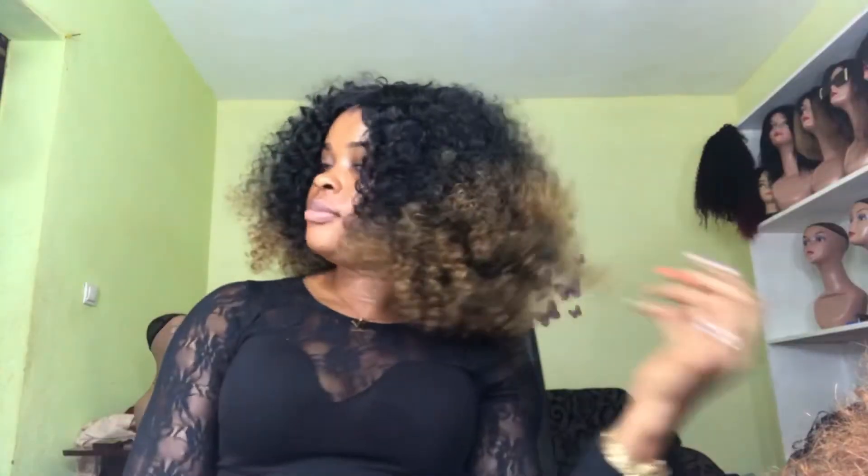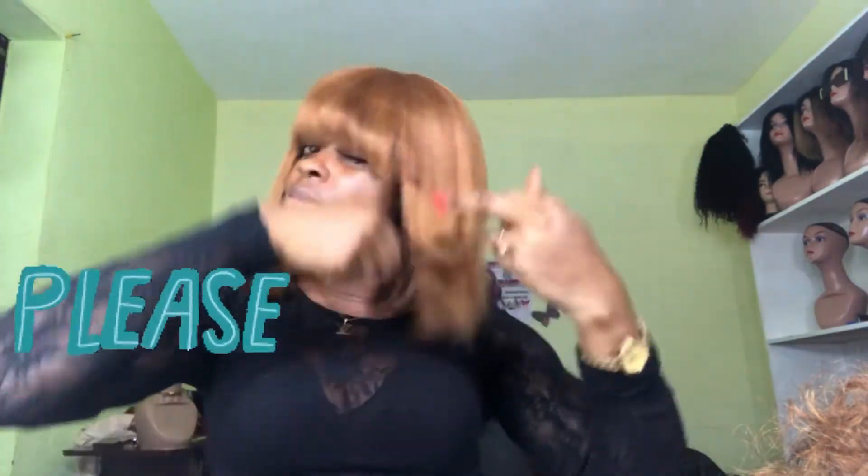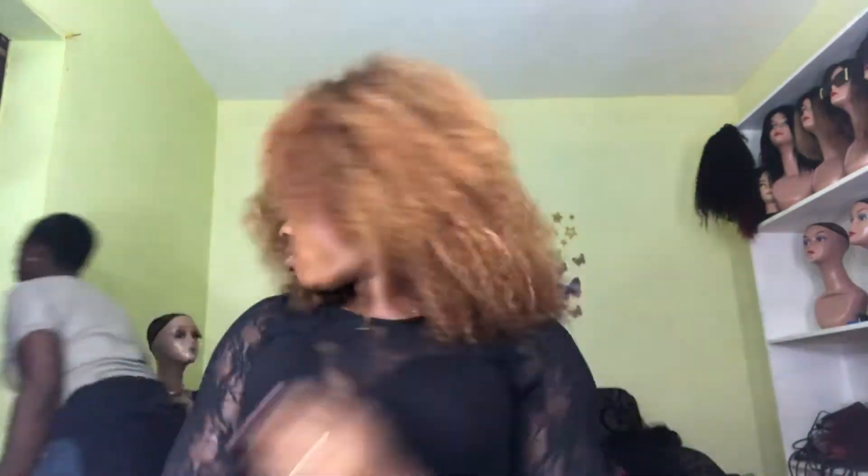So that was the first wig I made for the day. This is the second, and this is the third. And here is the fourth wig I made for the day.